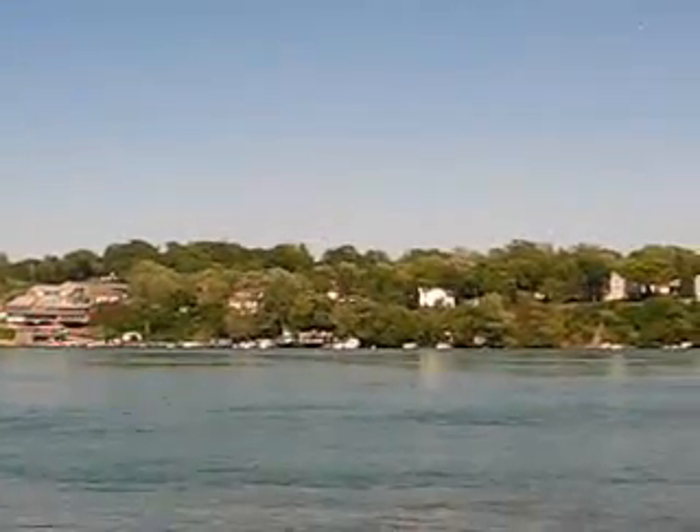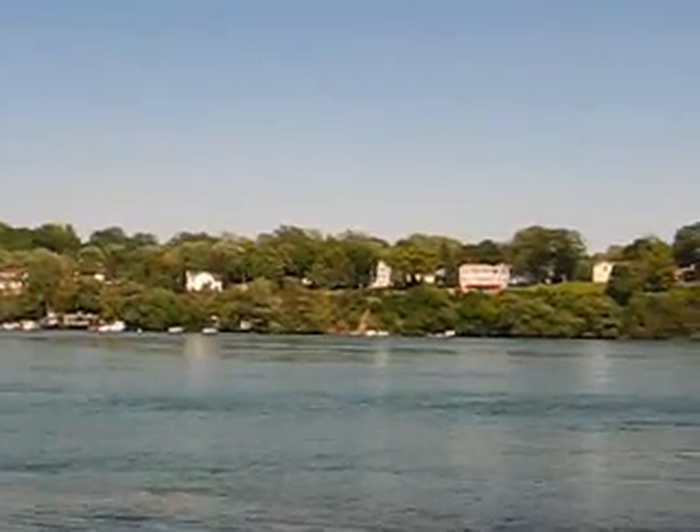Oh, beside the river. Boy, it's nice out here today.